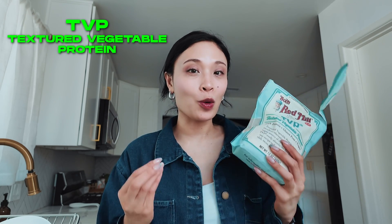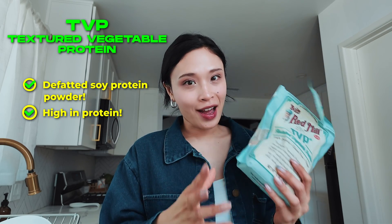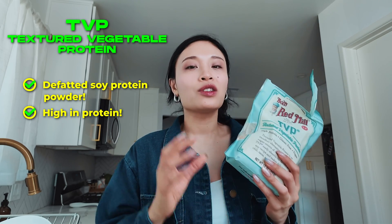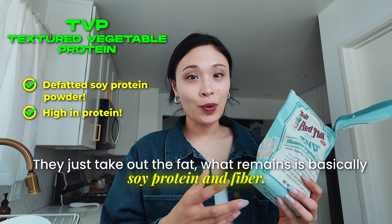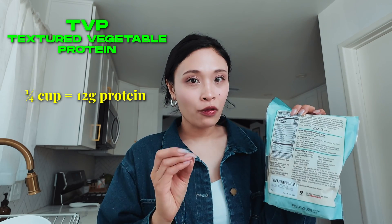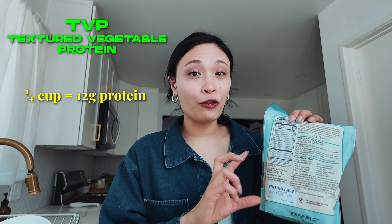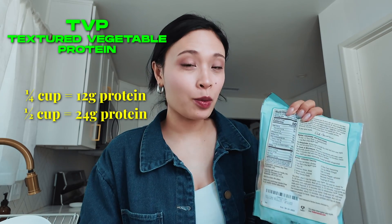The first one is TVP — textured vegetable protein. It's just defatted soy protein powder. Soy is very high in protein, and what they do is take out the fat, leaving soy protein and fiber. One serving size of this has 12 grams of protein, and that's only a fourth cup. If you have more than that — say half a cup — you'll get 24 grams of protein.